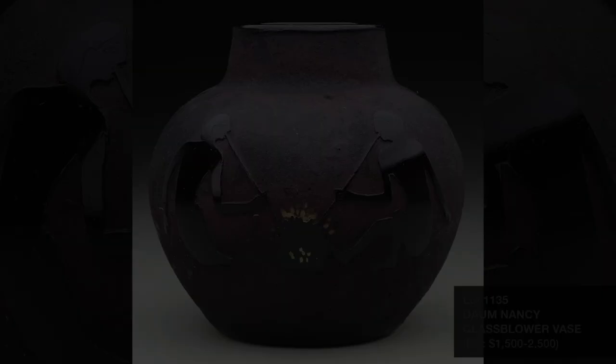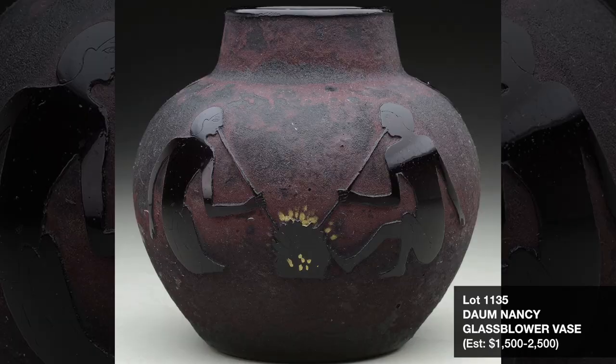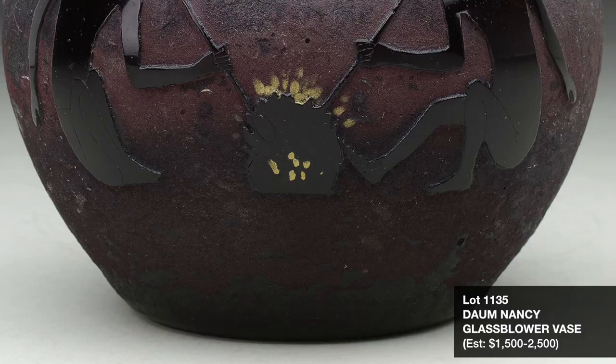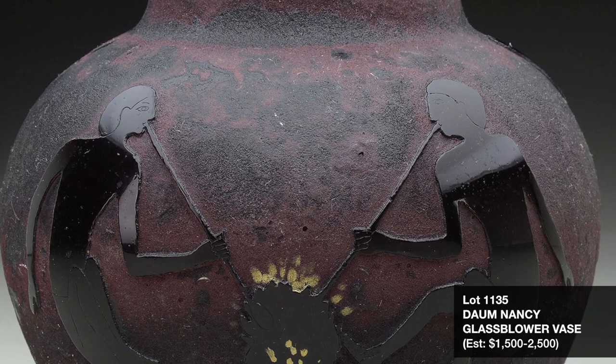Lot 1135 is a rare example of an early Dom Nancy Egyptian glassblower vase from the 1890s. A vase of this pattern was on display at the 1900 Universal Exposition and represents early fresco paintings found in the tombs of Beni Hassan, Middle Egypt. This fine example is being offered for $1,500 to $2,500 without reserve.